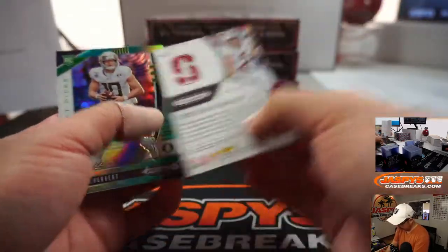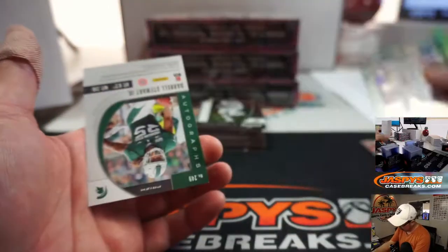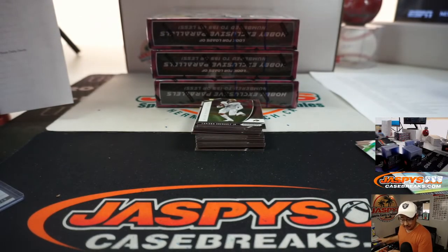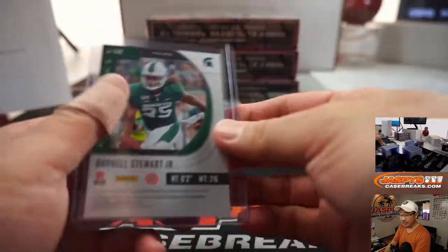There's Christian McCaffrey to 299. We'll sleeve and top-load all of these before they go out. There's Justin Herbert to 249. And we've got Daryl Stewart Jr. for Michigan State — that's going to go to Ron Wester. So Ron H. and Ron W. — the Rons are hitting.